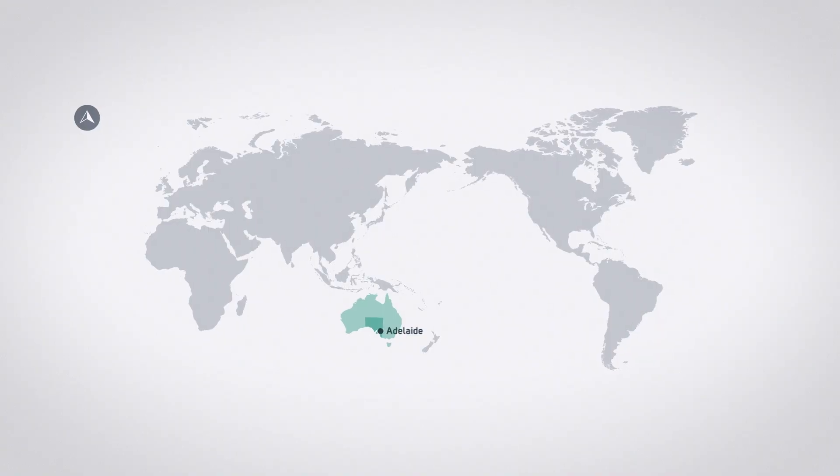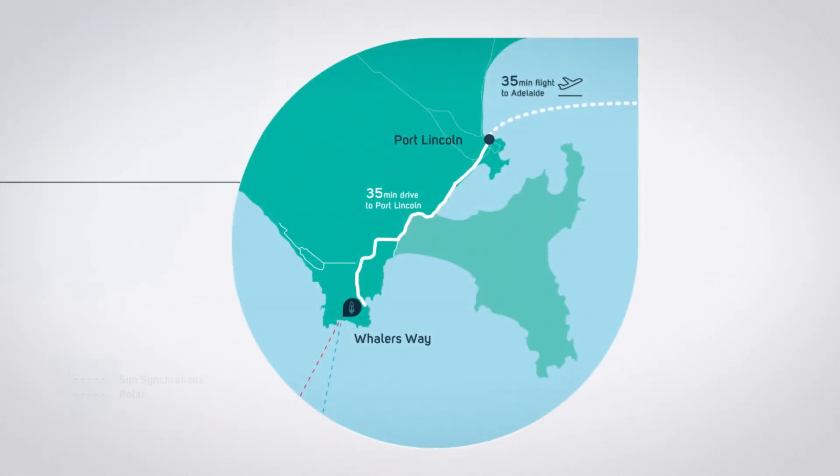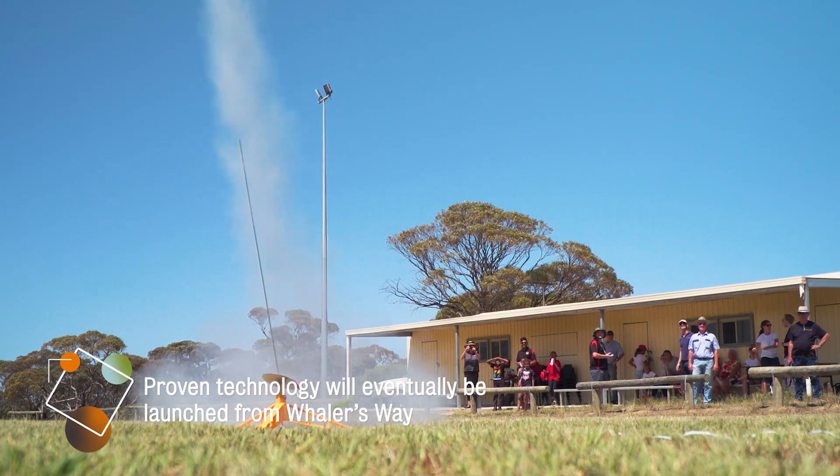We intend to use the Whaler's Way site when we move forward with our MOES project. The orbits we can access through that launch facility will work well with our concept of operations. We are hopeful that once we've proven ourselves on the rocket range at Keneba, we'll be able to develop our technology further to use the Whaler's Way station.